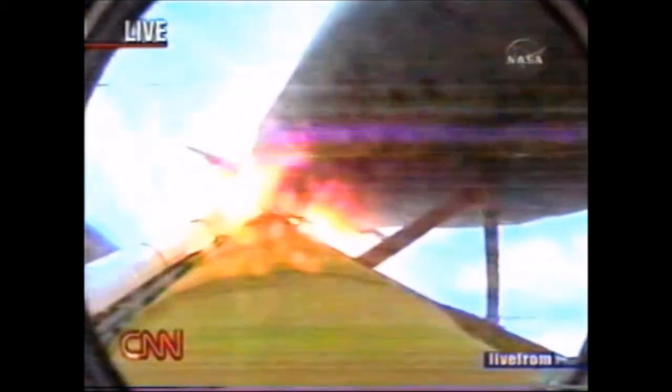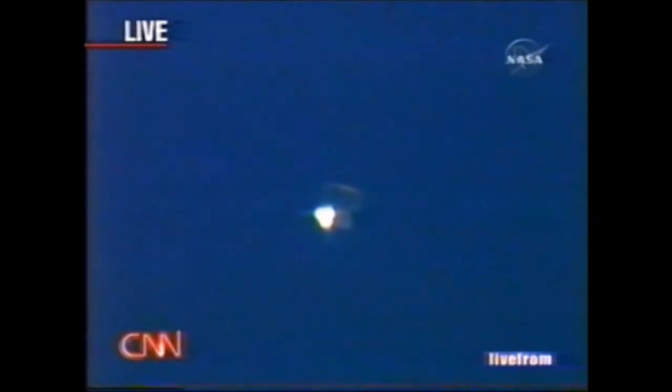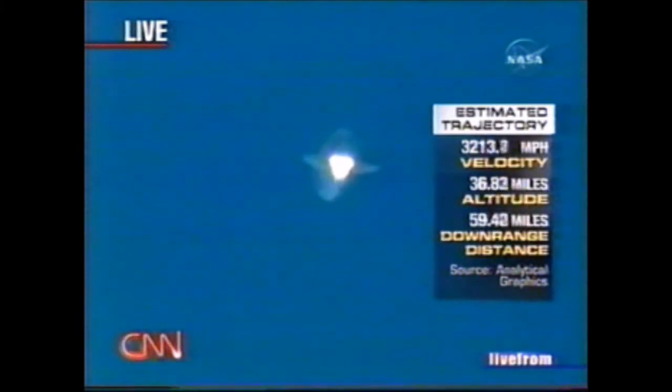Solid rocket booster separation is a point where every astronaut breathes a little bit easier. That happens at two minutes and 15 seconds. Solid rocket booster separation confirmed. Guidance now converging. Discovery's onboard computers commanding the main engine nozzles to swivel, aiming the shuttle for its precise target in space for main engine cutoff.